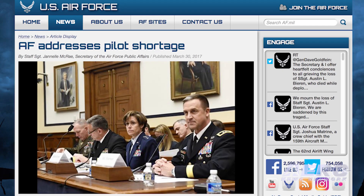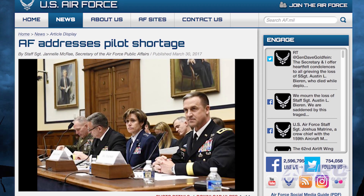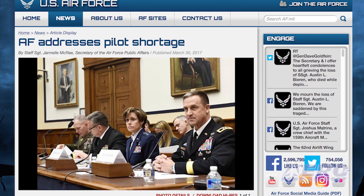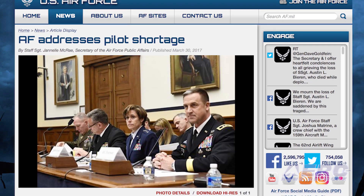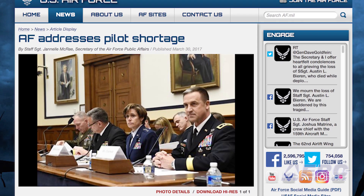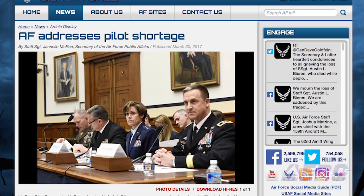The Air Force's Manpower, Personnel and Services Deputy Chief of Staff has testified on the pilot shortage before the House Armed Services Subcommittee on Military Personnel. At the end of fiscal year 2016, the total force — made up of active duty, reserve, and guard — was short 1,555 pilots across all mission areas. The Air Force is addressing the aircrew crisis via monetary and non-monetary initiatives.